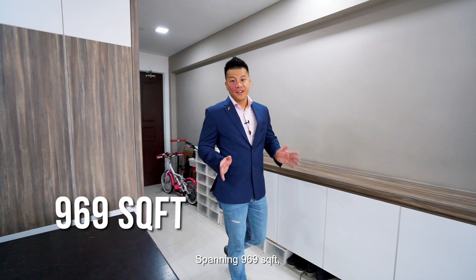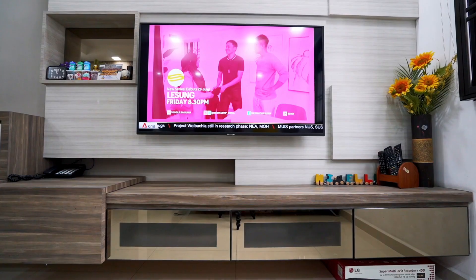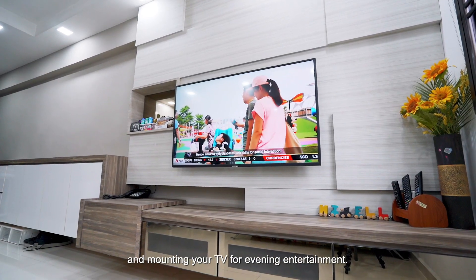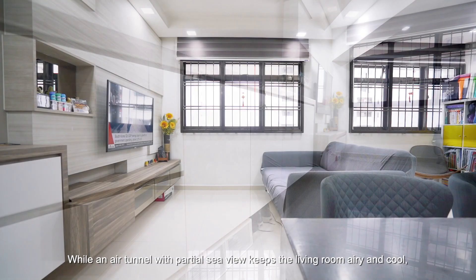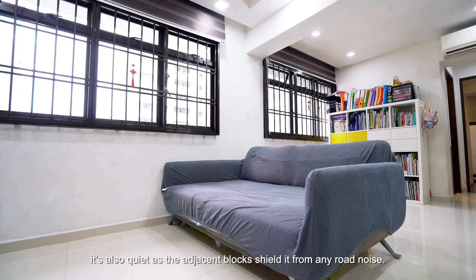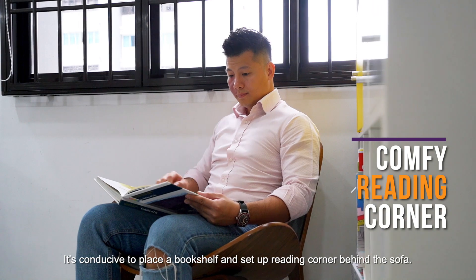Spanning 969 square feet, this 4-room flat has been tastefully transformed into a stylish 2-bedder. A full-length wood panel feature wall offers space for display, storage and mounting your TV for evening entertainment. An air tunnel with partial sea view keeps the living room airy and cool, and it's also quiet as the adjacent blocks shield it from road noise. It's conducive to place a bookshelf and set up a reading corner behind the sofa.